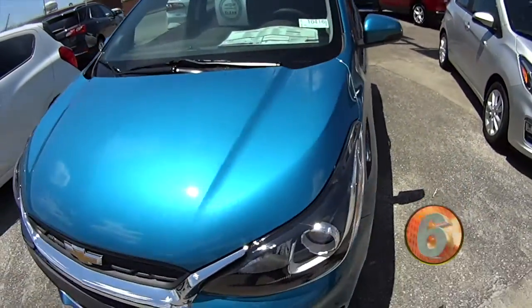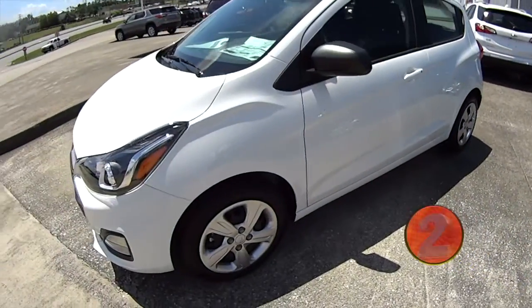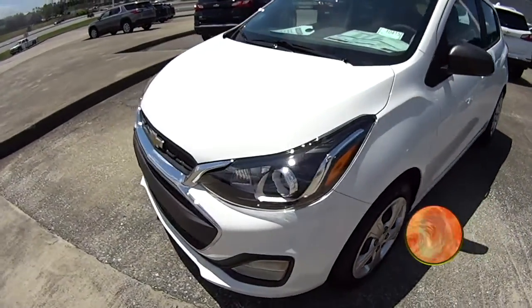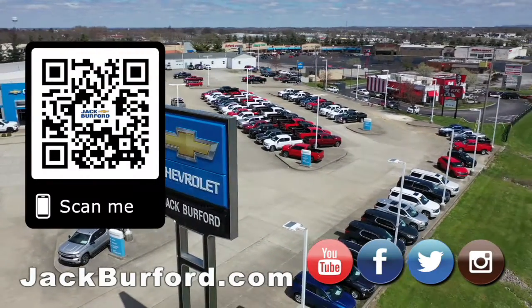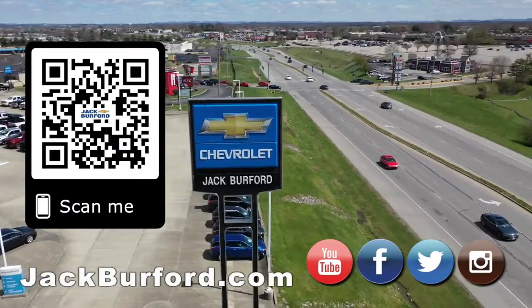If you want to check out more, go to jackburford.com. Why would you buy a vehicle anywhere else? Make sure to visit us at jackburford.com and subscribe to our YouTube channel.